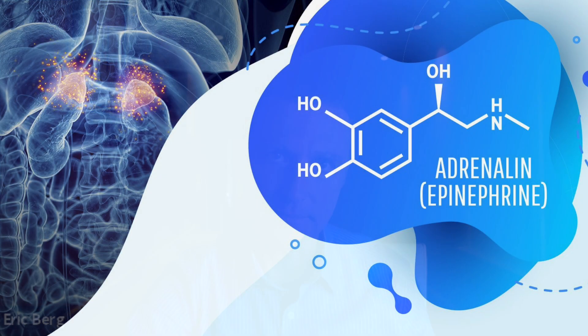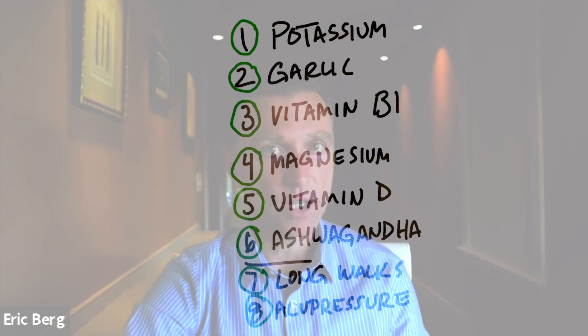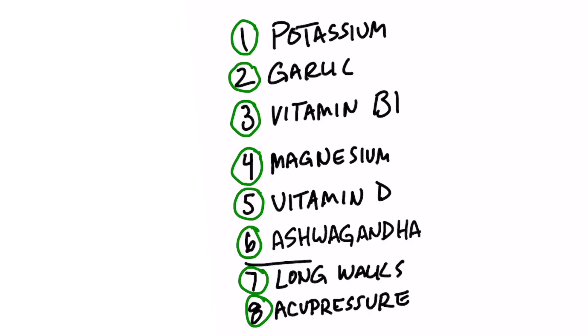The problem is there are some side effects from taking a beta blocker. So I'm going to talk about some natural beta blockers, which are certain remedies to reduce adrenaline. Adrenaline is part of the stress response, so anything you can do to reduce stress would be a very good thing.